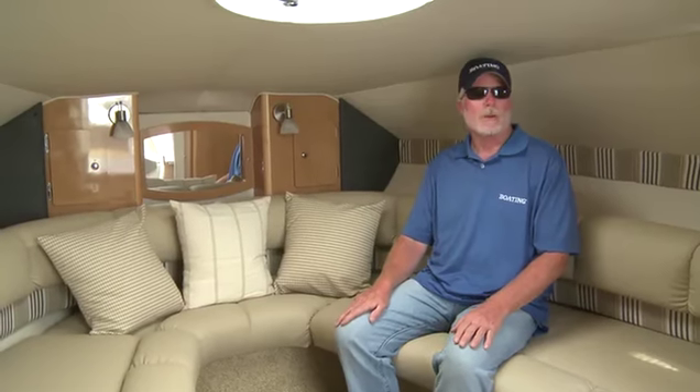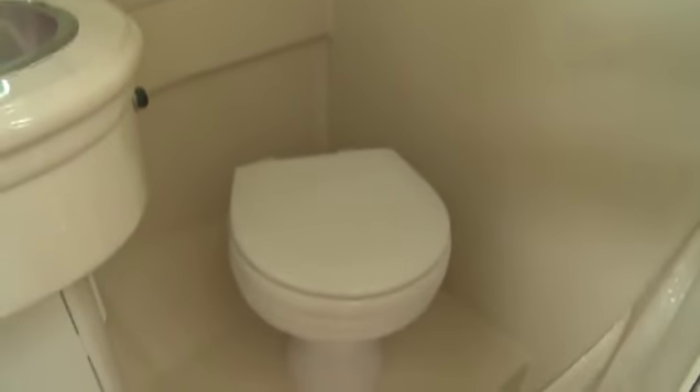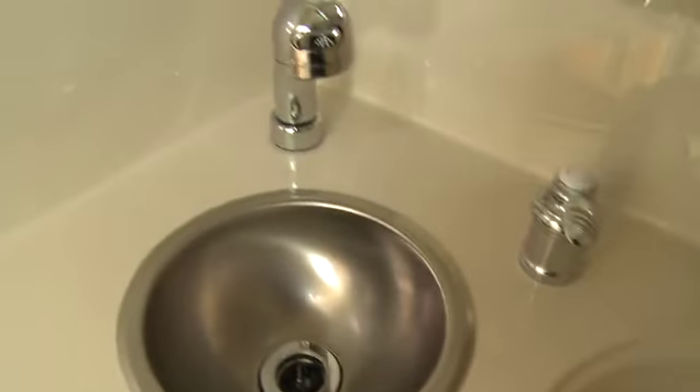When you're overnighting, you want to wash up from time to time. So the 289 has a fully equipped head. The head on the 289 features a toilet, a shower, and a sink with fresh water.